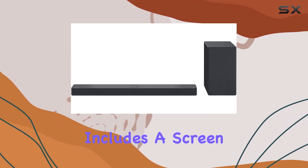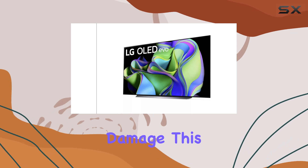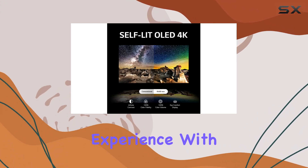Plus, the bundle includes a screen cleaner kit that ensures your display stays pristine without any damage. This combination of the LG OLED 83C3PUA and the SC9 soundbar delivers a premium home entertainment experience.